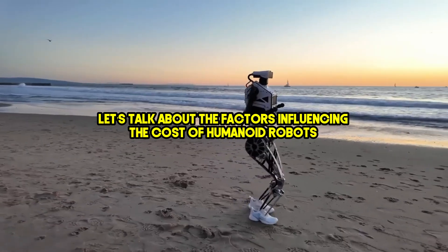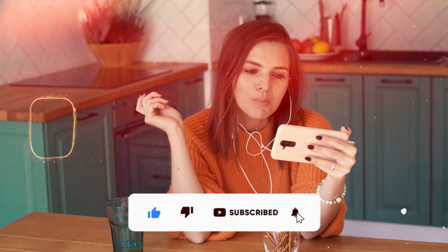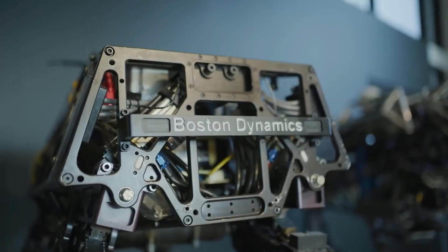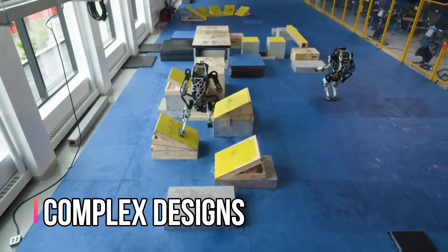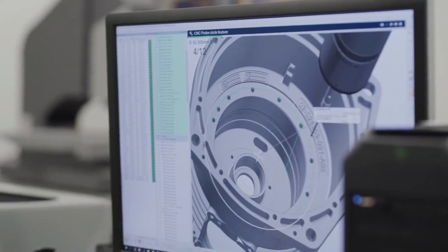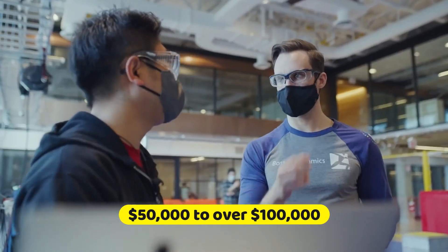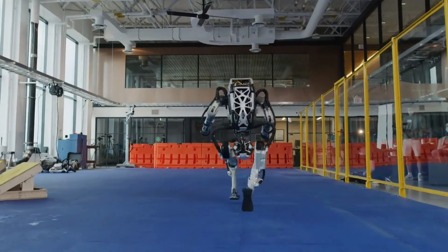Let's talk about the factors influencing the cost of humanoid robots. The design complexity and materials used significantly impact their price. More complex designs and durable materials, like metal, usually mean a higher cost. A simple robot made of high-tech plastic might set you back around $10,000. But if you're looking for a metal marvel with all the bells and whistles, you could be shelling out anywhere from $50,000 to over $100,000.